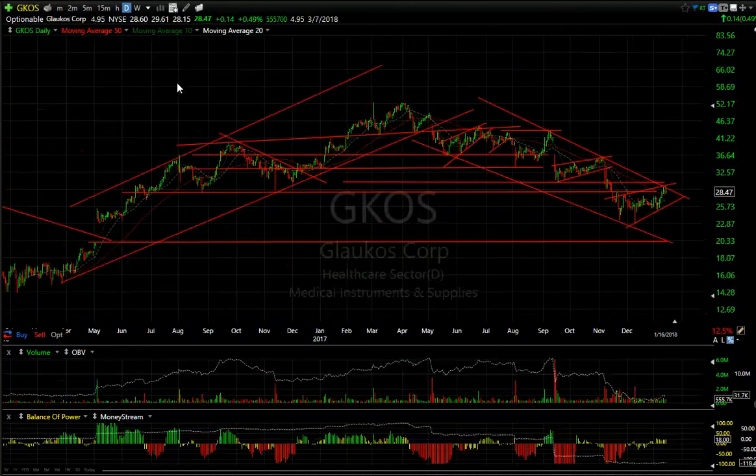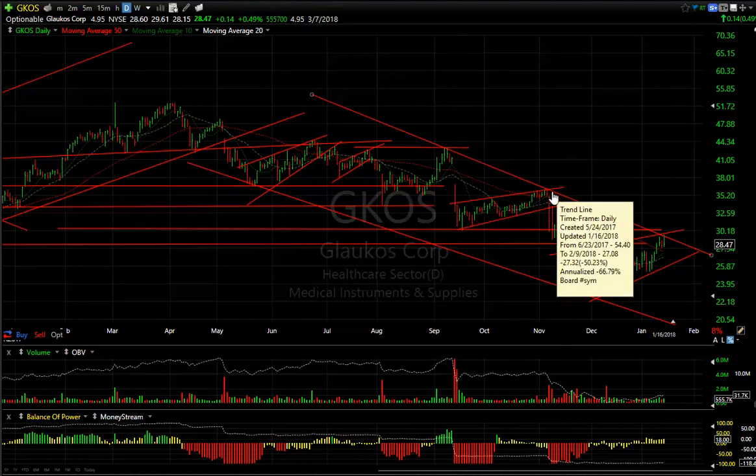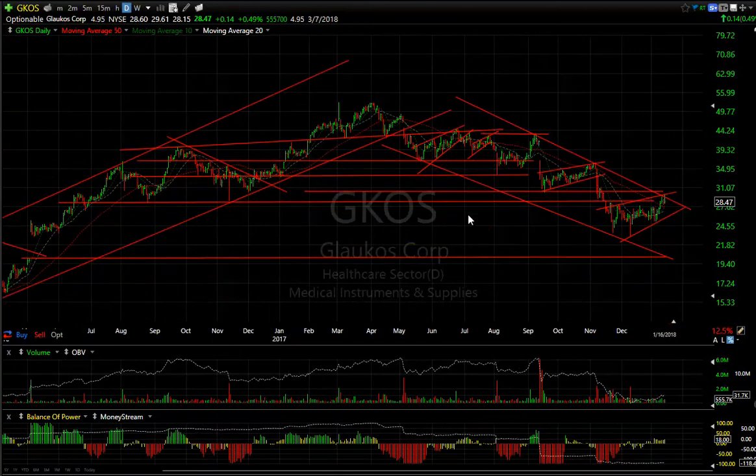GICOS: after forming a mini head-and-shoulders top, then a bear flag, then another bear flag, it came down and broke. It then rounded right back to that level and failed, got smashed. A big bear flag for six weeks came down, then another bear wedge for seven weeks — it's still in the downtrend. Resistance is around $31; anything over $31 would probably be a stop, maybe even $30. The rollover could take it down to $20.